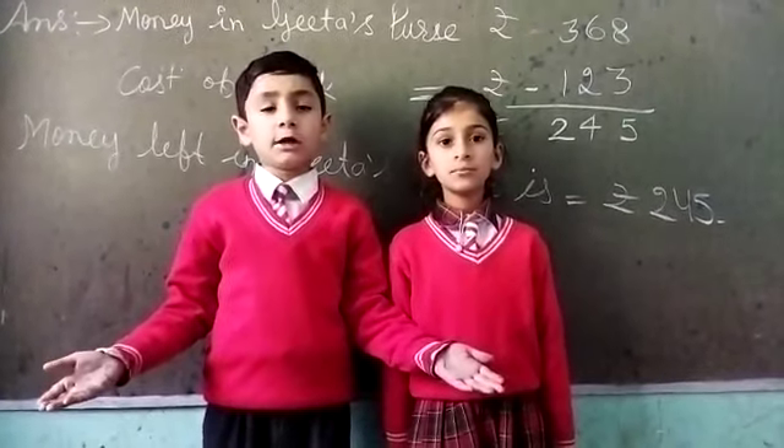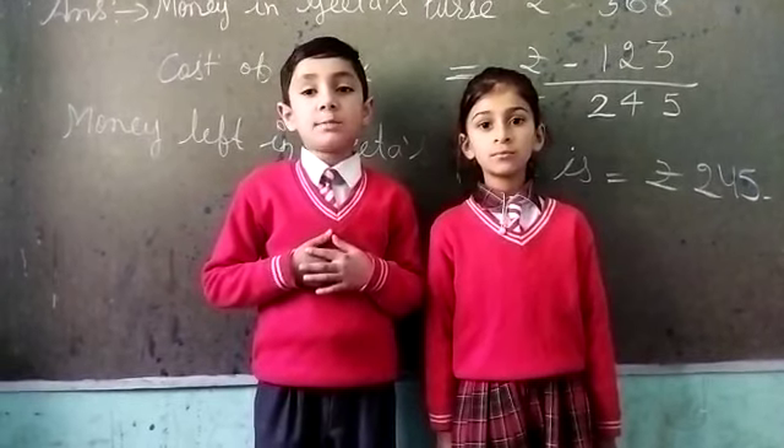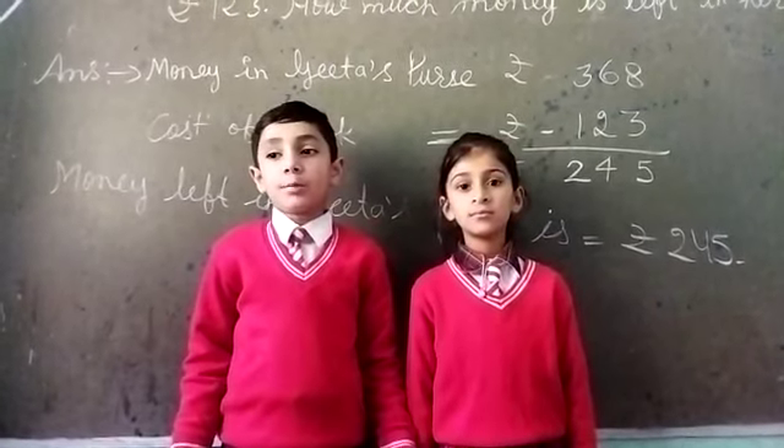Good morning, respected teachers and my dear friends. My name is Nekka Neku. I lead in the art class. She is my team as a teacher. Today my topic is Word Problems.